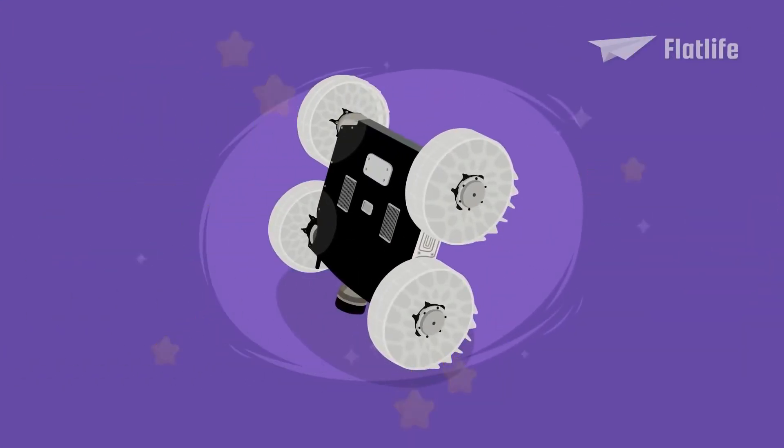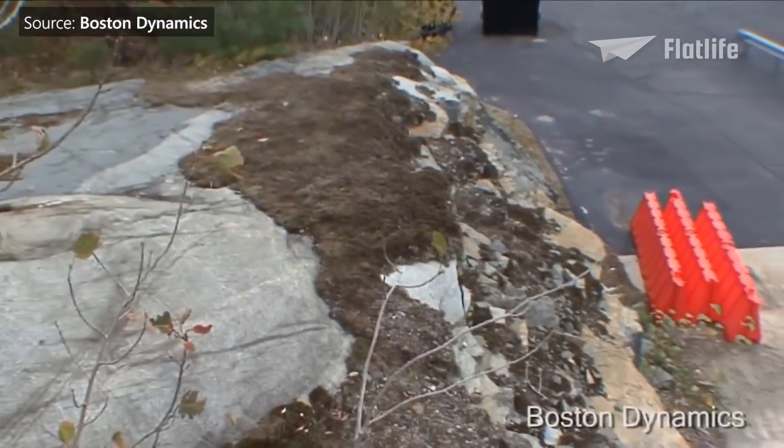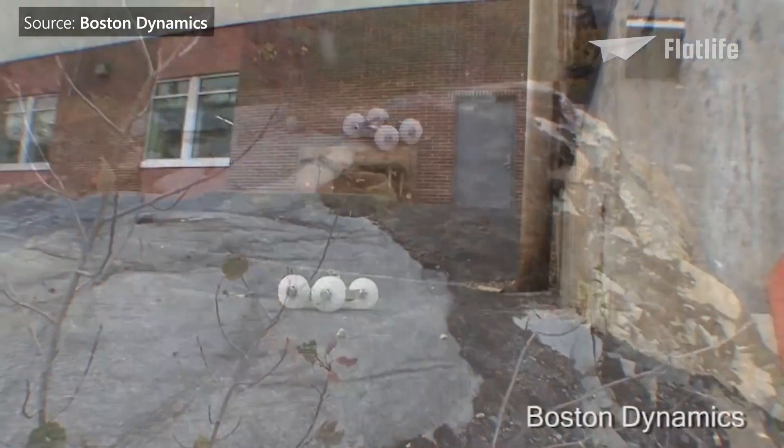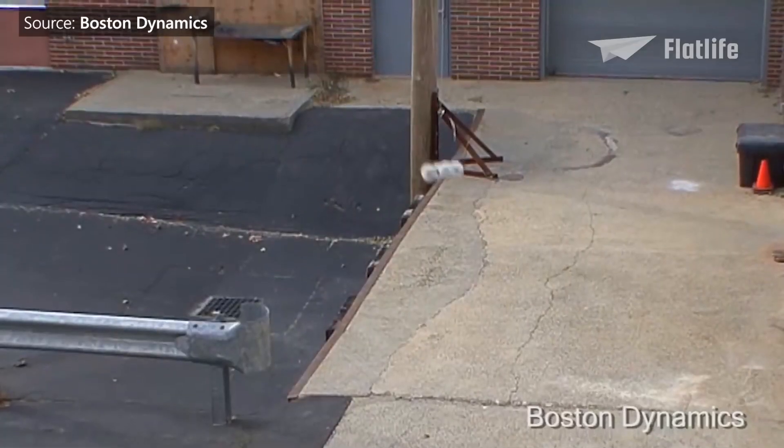Fun fact: Sandflea was intended to be used in Afghanistan to hop over walls, look around, and get right back home again. Well, Afghanistan will take a pause, but maybe it'll be used somewhere else.